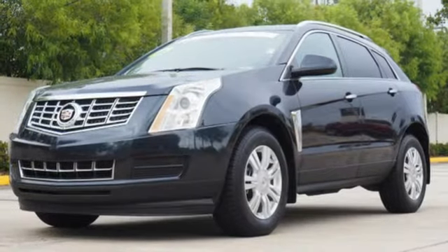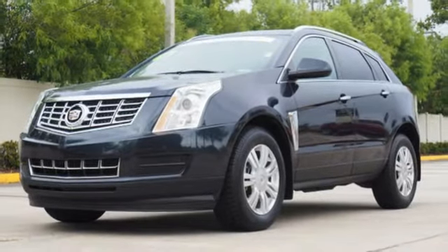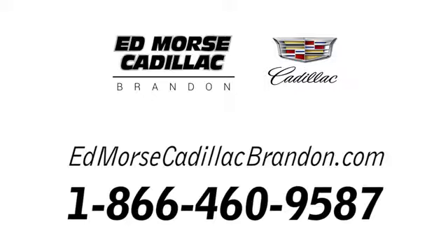Talk about grabbing attention. Come give this Cadillac a whirl. Call us today at 1-866-460-9587. For value and for service, it's Ed Morse.